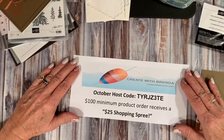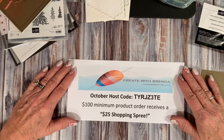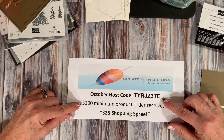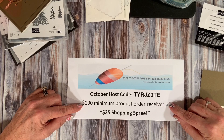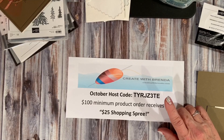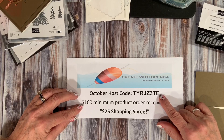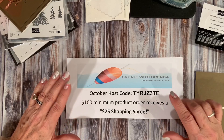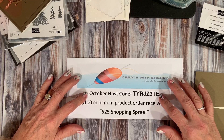I start each of my episodes with my monthly host code. Here we are in October, nearing the end of October, and my host code is here. My gift to you this month for using my host code is: if your product order is a minimum of $100 — that's before shipping and taxes — you will receive a $25 shopping spree on me. Now, if your order is over $150, please do not use my host code. You will be eligible for your own stamp and rewards, plus you will get your $25 shopping spree from me.